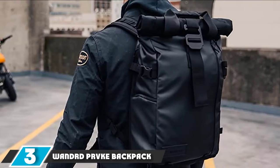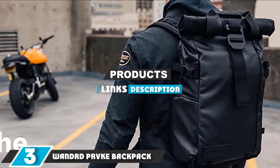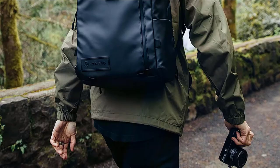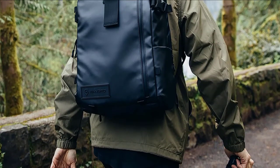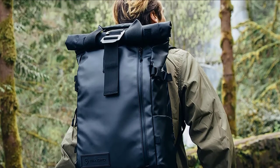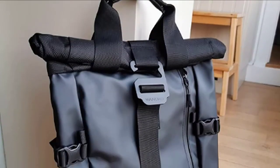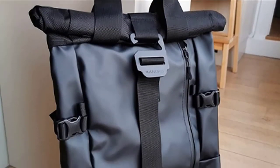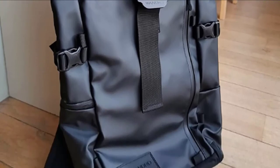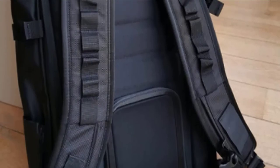The number three position is held by the Wandrd PRVKE Backpack. Our favorite traveling pack by far is the Wandrd PRVKE 21L Backpack for multiple features it contains. The removable camera cube is awesome — you can use the whole bag as a check bag, carry the camera cube as your personal item, and once you've arrived at your destination, pop the camera cube back in and use it as your day bag. Another feature we love is the easy access to your camera through the side pocket, or the additional access through the back of the bag if you need to get to your entire kit.